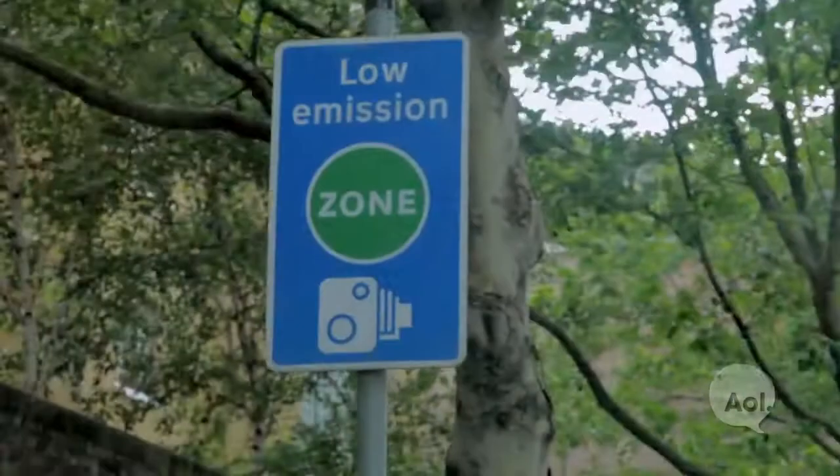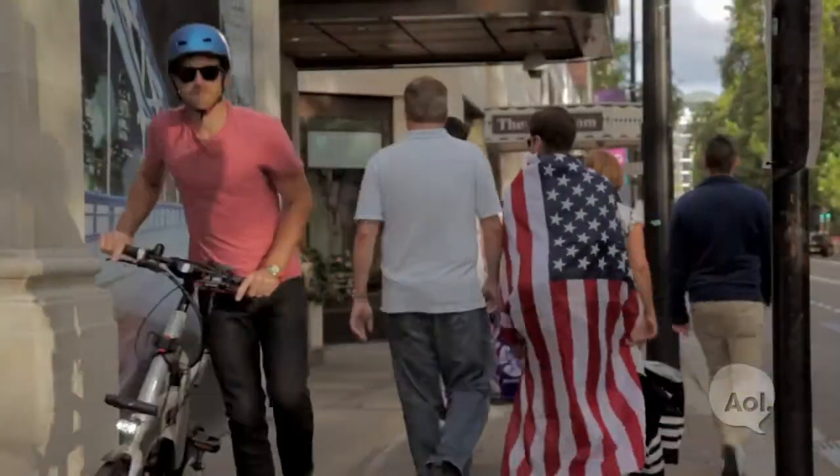We've had a great time in London. Who would have thought the Olympics were such a great opportunity to showcase so many different kinds of vehicles? We love that BMW and LOCOG kept it green. For Translogic, I'm Bradley Hazelmeyer — see you next time.